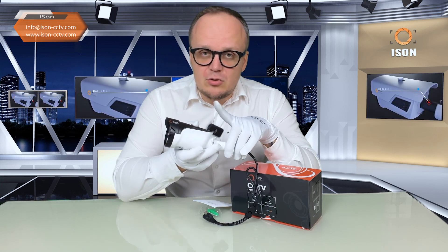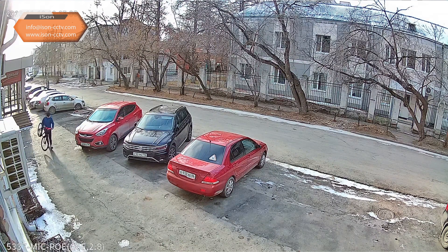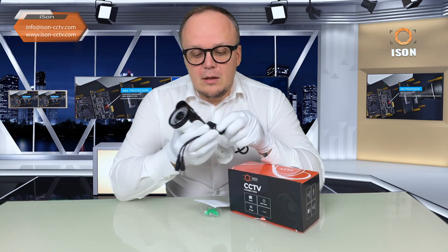The two main 2023 updates are: a state-of-the-art processor and IR collar lighting. Modern IR collar diodes illuminate up to 30 meters. Night IR shooting at 5 megapixels with 2K resolution is supported.